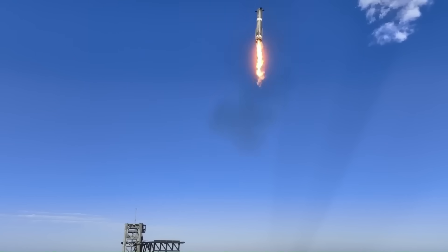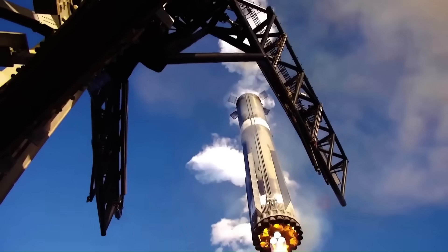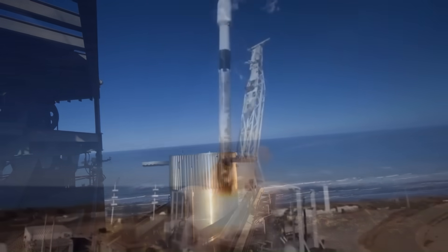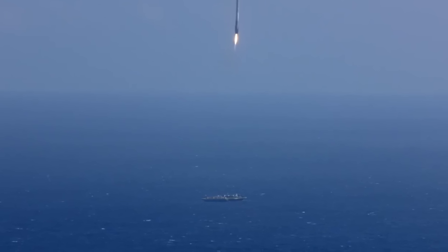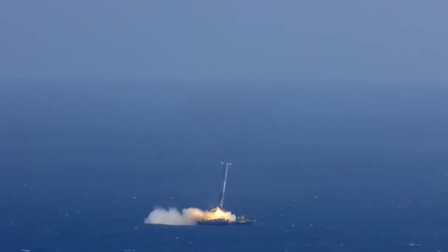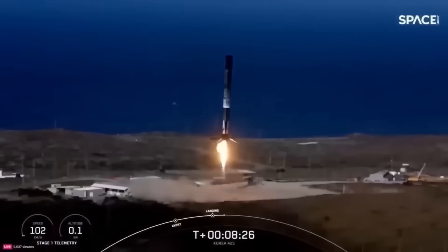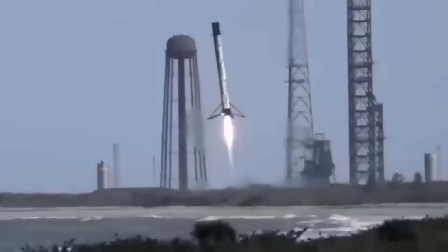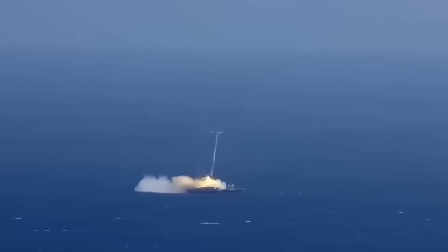Meanwhile, SpaceX has reached another major milestone, setting a new record for booster reuse. On August 28 at 4:12 a.m. Eastern Standard Time, a Falcon 9 lifted off from Launch Complex 39A, carrying 28 satellites into orbit. The booster landed on the drone ship A Shortfall of Gravitas and became the first orbital-class rocket to launch and land 30 times. SpaceX announced the achievement soon after, with company president Gwynne Shotwell noting the progress from learning to land rockets to reusing the same booster 30 times. This milestone reflects 15 years of work refining the landing and refurbishment process, allowing reuse on a scale once thought impossible.